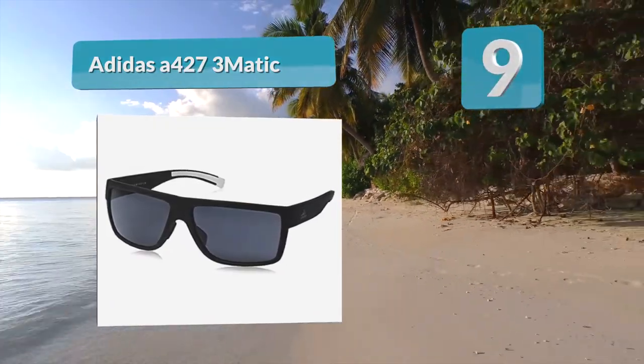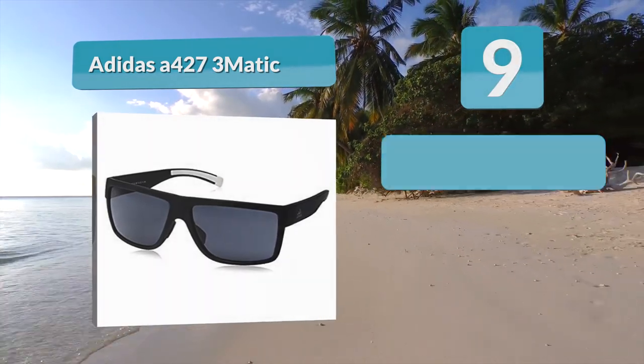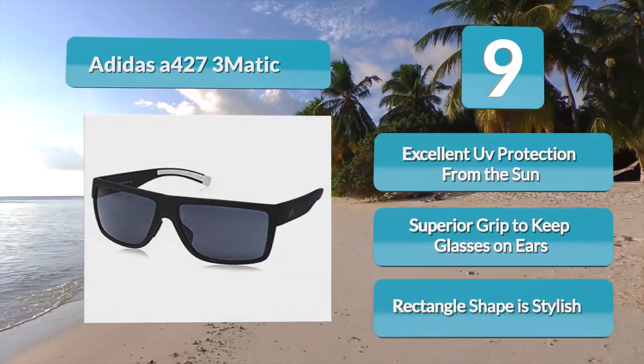Number 9: Adidas A427 3matic. When you hear the name Adidas you may not think running sunglasses, but don't count them out. The Adidas A427 3matic provide a stylish rectangular polarized pair of sunglasses. The rectangle style has become popular over the years.